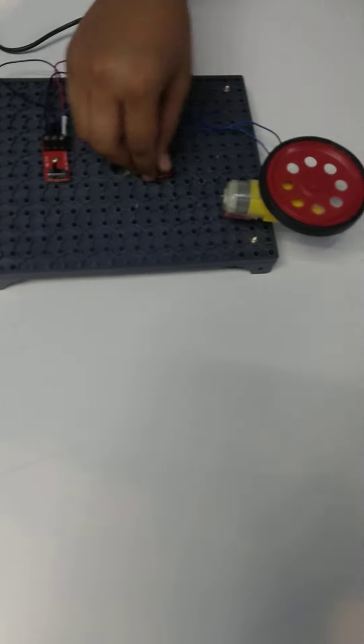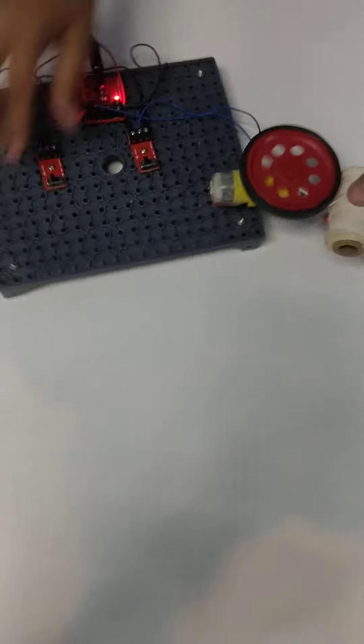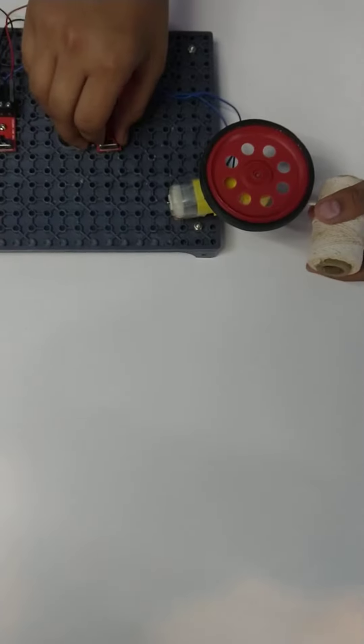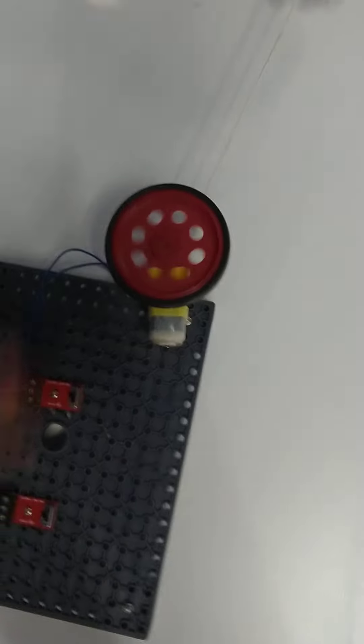When this moves anti-clockwise, it pulls this curtain which gets folded at the edge over here. And when it moves anti-clockwise, it opens up which opens the curtain.